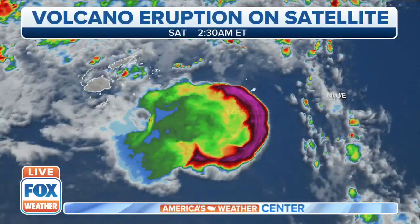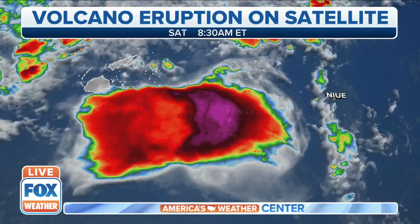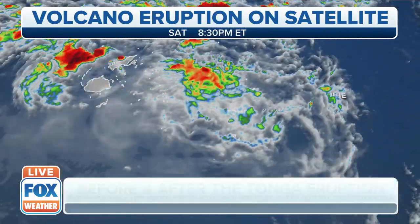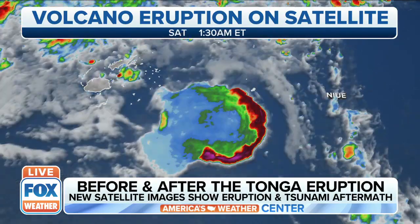We go back to Saturday. An underwater volcano eruption in Tonga and a plume of ash more than 60,000 feet into the air triggered tsunami waves that reached across the Pacific.